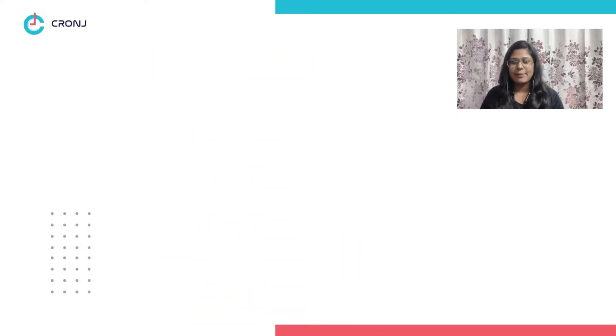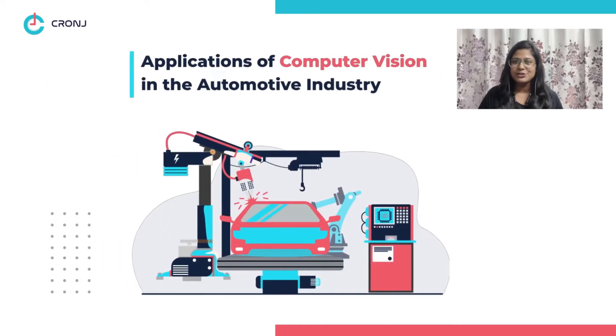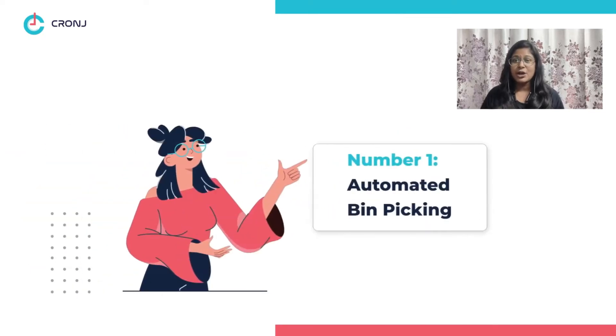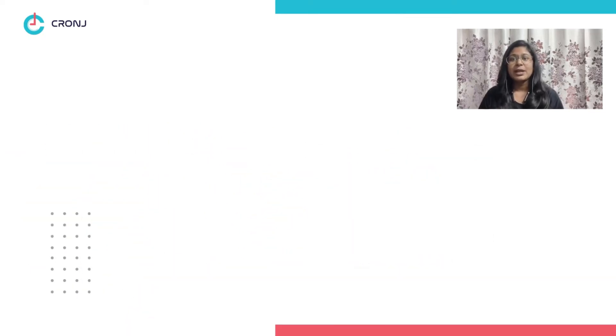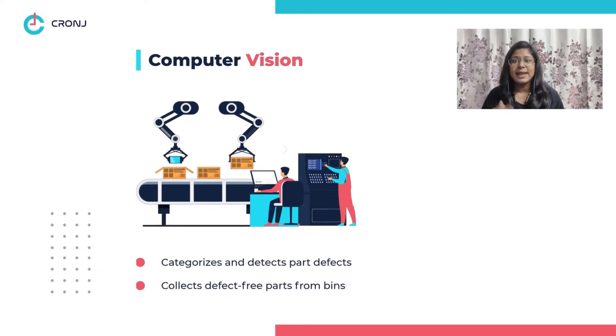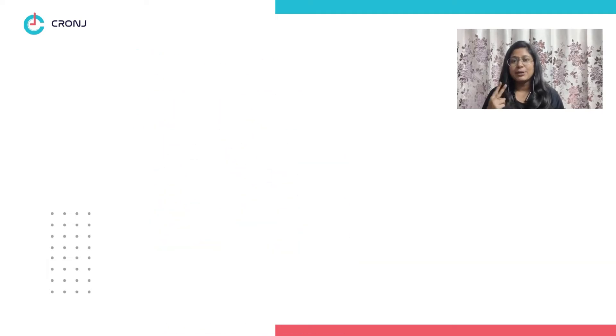Now let's jump into the various applications of computer vision in the automotive industry. Number one: automated bin picking. Computer vision categorizes and detects defects before picking up the numerous vehicle parts kept in bins. Number two: building defect recognition.